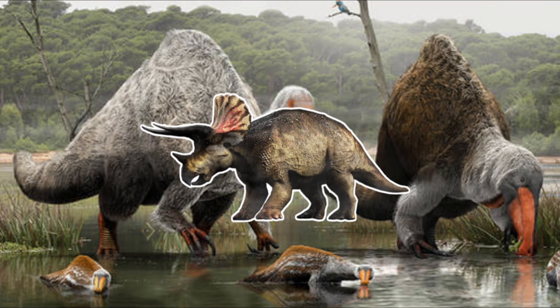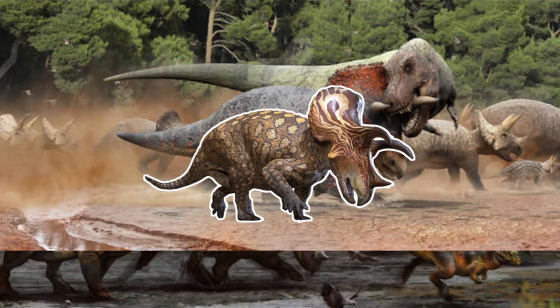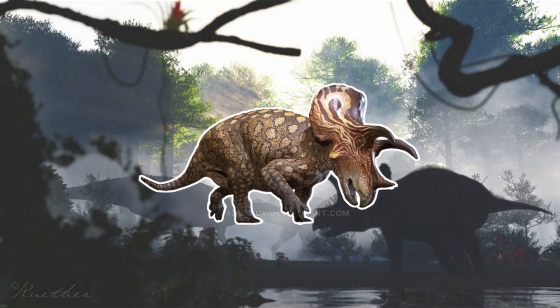The Triceratops of Hell's Creek. Yes, there was more than one species, and you probably never knew they existed.